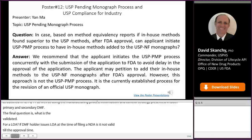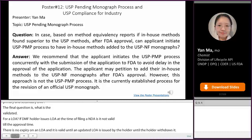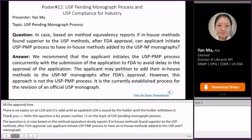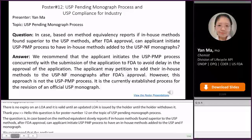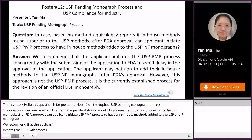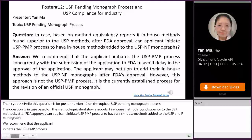Hello, my name is Yan Ma. This question is for poster number 12 on the topic of the USP pending monograph process. The question is: if in-house methods were found superior to the USP methods based on method equivalency reports, after FDA's approval, can the applicant initiate the USP PMP process to have their in-house methods added to the USP NF monographs? We recommend that the applicant initiate the USP PMP process concurrently with the submission of the application to FDA to avoid delay in approval. The applicant may petition to add their in-house methods to the USP NF monographs after FDA's approval; however, this approach is not the USP PMP process — it is the current established process for revision of an official USP monograph.